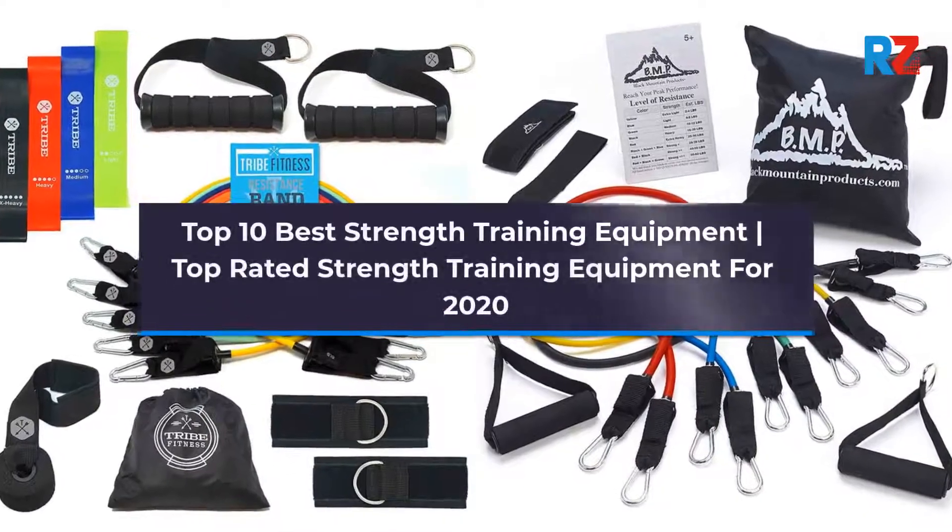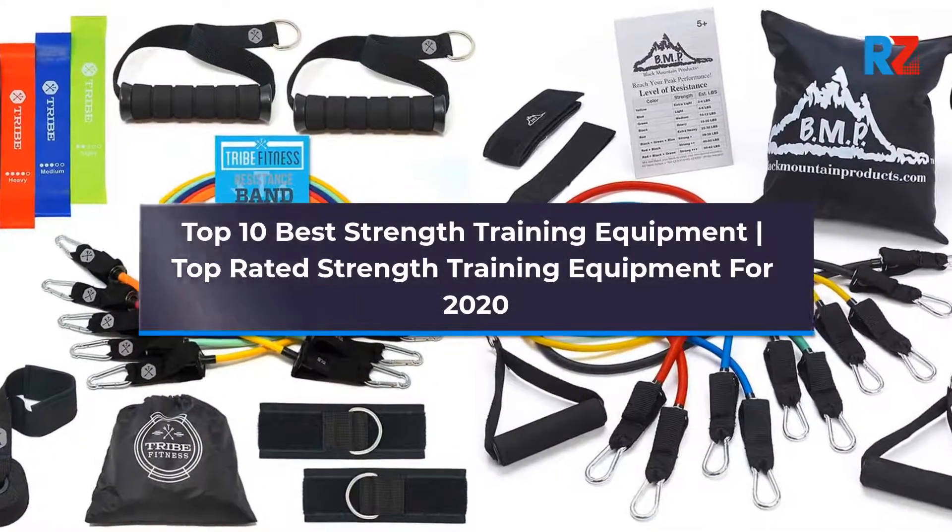Top 10 Best Strength Training Equipment. Top Rated Strength Training Equipment for 2020.